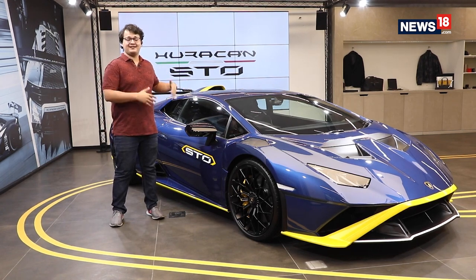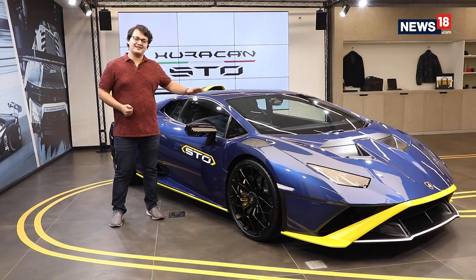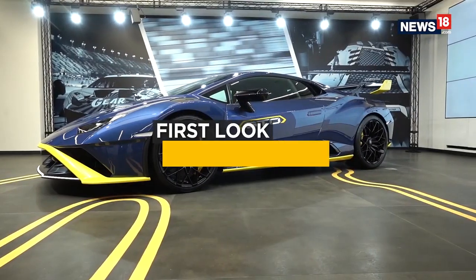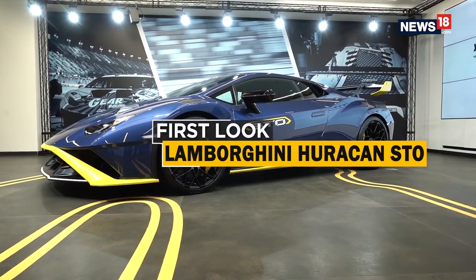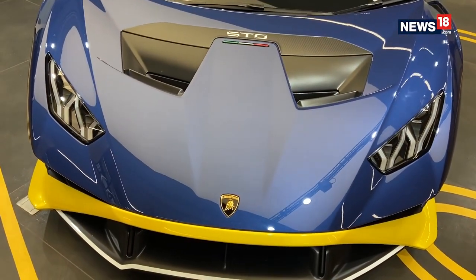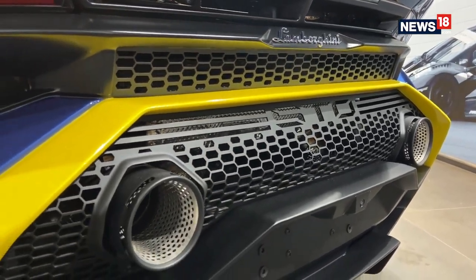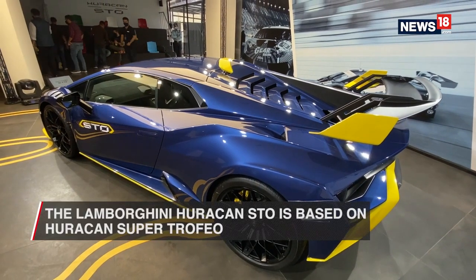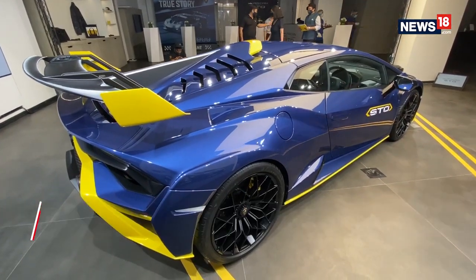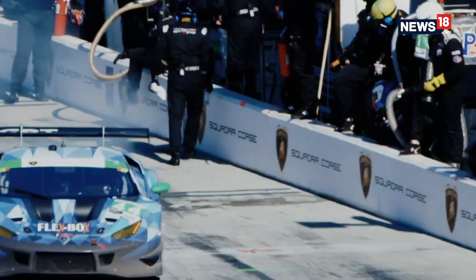A car as exquisite as this demands a little bit more attention, so here's everything you need to know about the all-new Huracan STO. As the name suggests, the Huracan STO is based on the Lamborghini Huracan, and it is the most extreme version of it ever. It is basically a road-going version of the Huracan Super Trofeo and the Lamborghini GT3 racing cars, which is signified by the full form of STO — Super Trofeo Omologata.